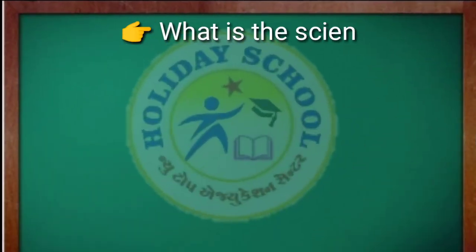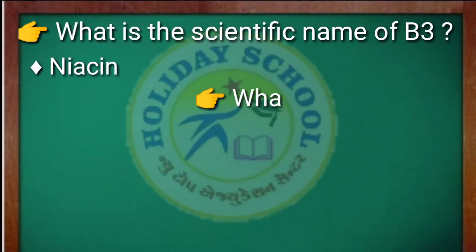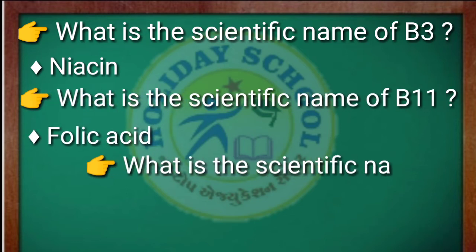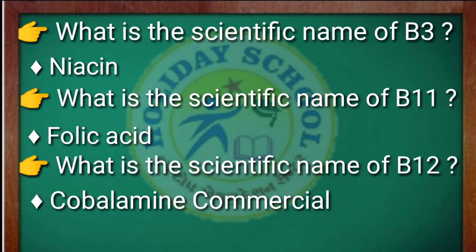What is the scientific name of B3? The answer is niacin. What is the scientific name of B11? The answer is folic acid. What is the scientific name of B12? The answer is cobalamin. Friends, you have to remember all these water-soluble vitamins and their scientific names — this will be useful for your exams.